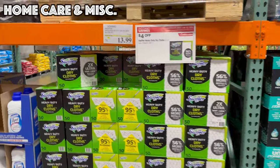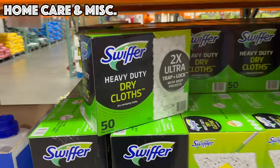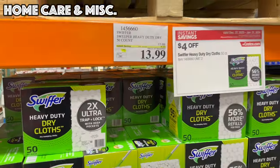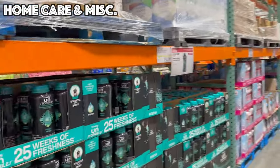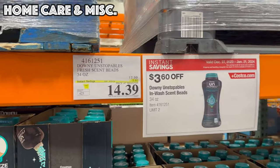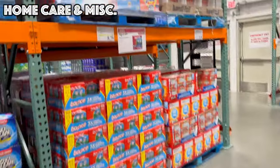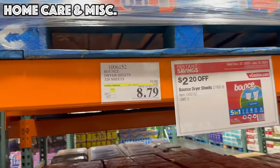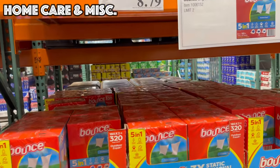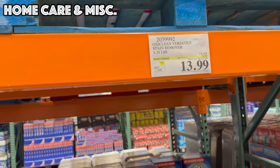A few more household deals — we've got the Swiffer Heavy Duty Dry Sweeping Cloths, 50 cloths, four dollars off for $13.99. Downy Unstoppables In-Wash Scent Beads are $3.60 off for $14.39. Moving right over, we've got Bounce Dryer Sheets — 320 sheets for $8.79 — good until the 21st. OxiClean Versatile Stain Remover is $13.99 — I might pick these up because my kids have been getting so many stains on their clothes lately.